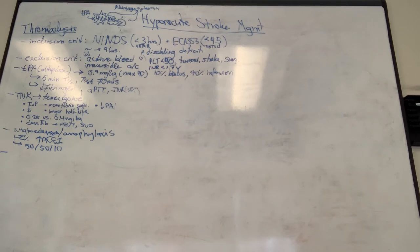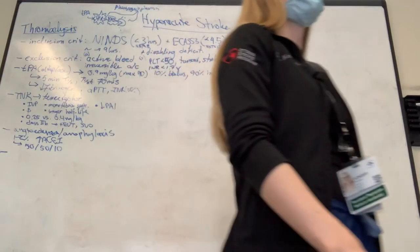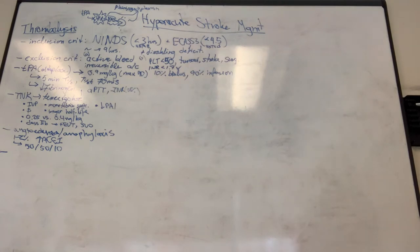Anaphylaxis occurs in about 1% of TPA cases. Angioedema typically starts unilaterally but can progress to involve both sides. The theoretical mechanism differs from classic anaphylaxis - if it's bradykinin-mediated C1-esterase angioedema, there shouldn't be overlap with typical anaphylaxis. Monitoring frequency isn't standardized - it can progress quite rapidly.